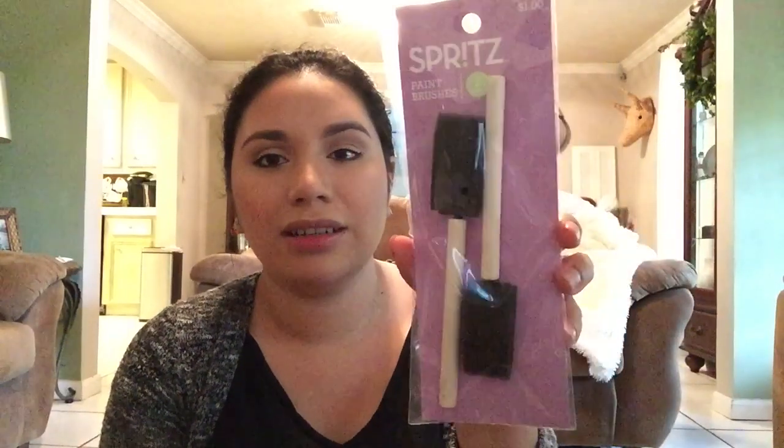They also had two little sponge brushes for the chalk paint or any paint. I do have two girls and they're always painting, always trying to do something, so I got them that. These were just a dollar, so they were 50 cents each.